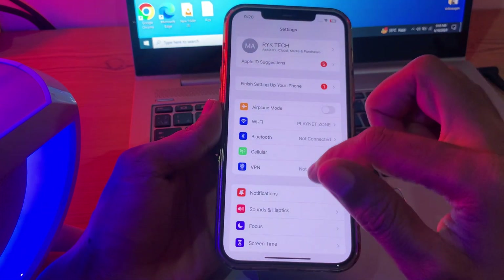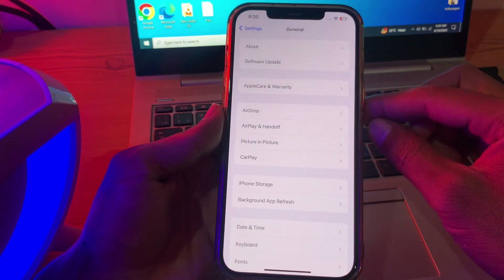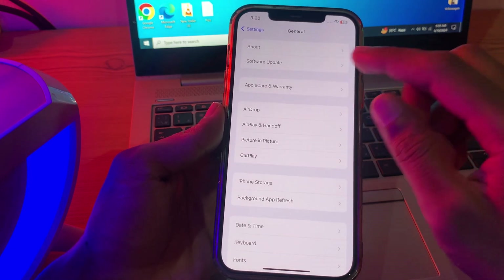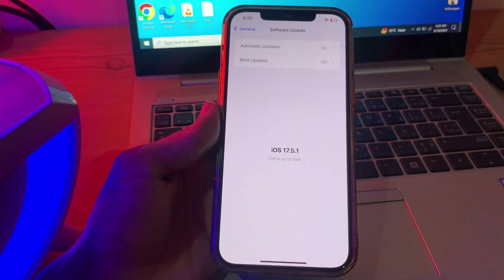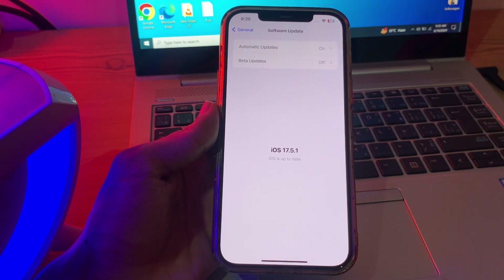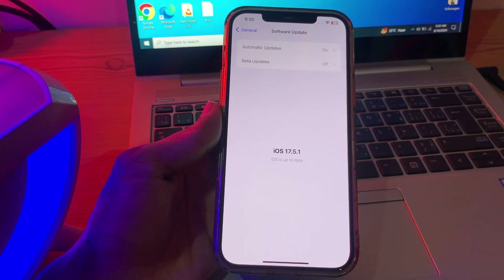This is where all the magic happens. Tap on General — this is where you'll find all the essential settings for your iPhone. Now scroll down and select Software Update. Here you'll see if there's a new update available for your device. If you're still not seeing the iOS 18 update, don't worry — we have another trick up our sleeve.